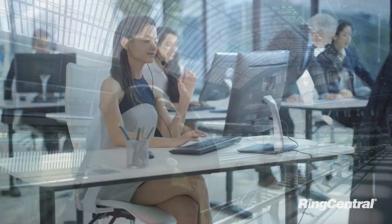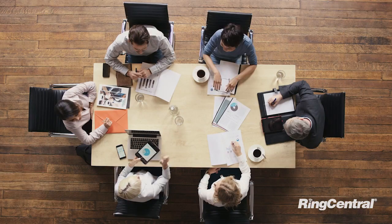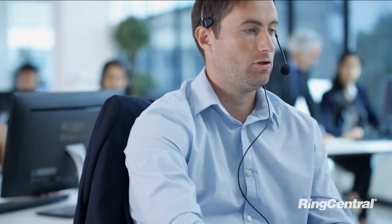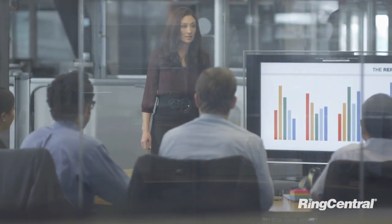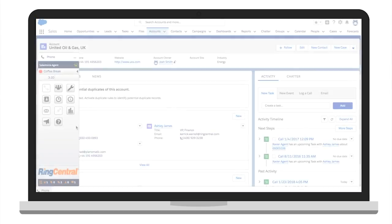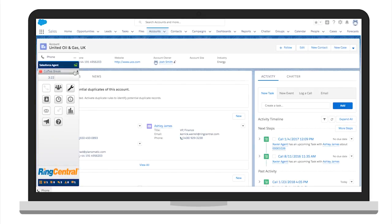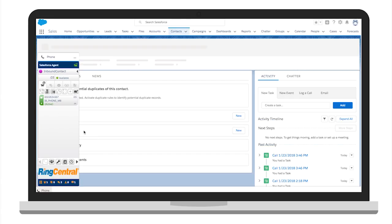Today's customers are on the go and expect an immediate and highly personalized customer service experience no matter the device. RingCentral Contact Center allows you to resolve cases faster and sell more with personalized customer experiences across any channel. When combined with Salesforce, RingCentral Contact Center gives your sales and service teams access to a powerful solution that lives right inside Salesforce.